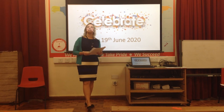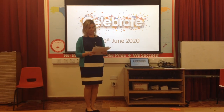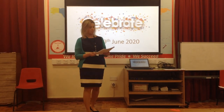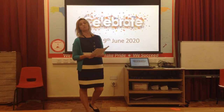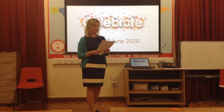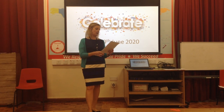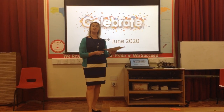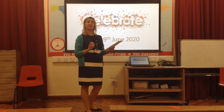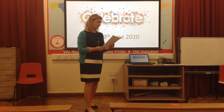Our next pieces of work to celebrate this afternoon are from Owls class. Owls aren't in school at the moment but we've had some fantastic pieces sent in from home. I've got three pieces to celebrate — it was really tricky to pick just one or two. The first piece is from Holly and she's been writing a story about a koala bear and a panda. Miss McKenna was really pleased with the writing.